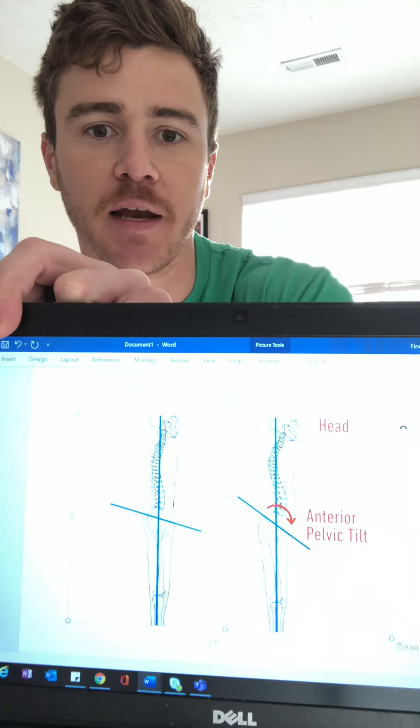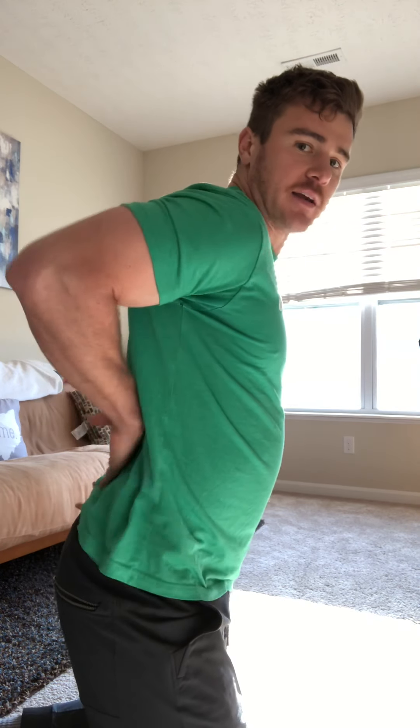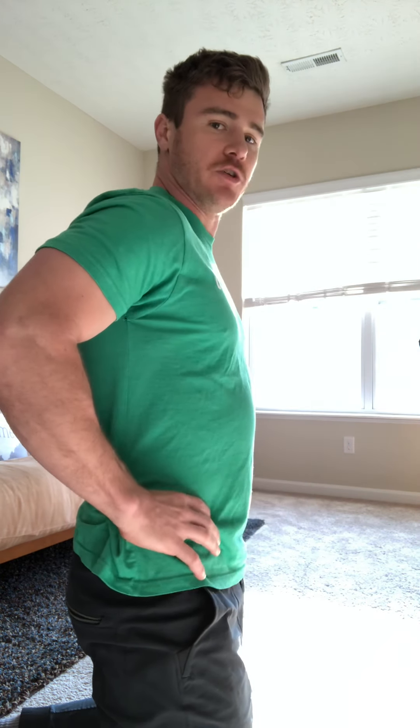Now onto anterior pelvic tilt. This stretch can help relieve anterior pelvic tilt, something we should all be aware of. Looking at my diagram here, you can see this person's pelvis is leaning forward — they're not balanced and upright like we want to be. There's an excessive curve in the lumbar spine, whereas we want the pelvis in a nice neutral position. When we're leaning forward like the diagram shows, it means we have a lot of tightness in our quads and hip flexors, and doing today's stretch can really help relieve that.